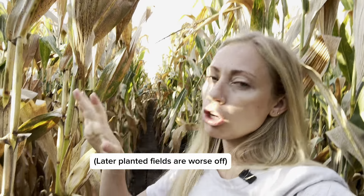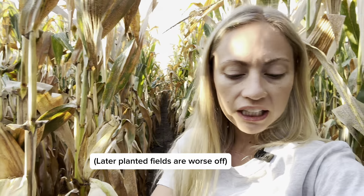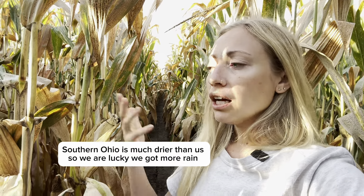We still have some green in some of these stalks, but if you go into other stalks, they're looking pretty mostly brown. And I wanted to see if we've hit black layer yet. Black layer quite literally means that on the kernels, you're going to see a little black line, and that means it's hit the point where it'll start to dry out.